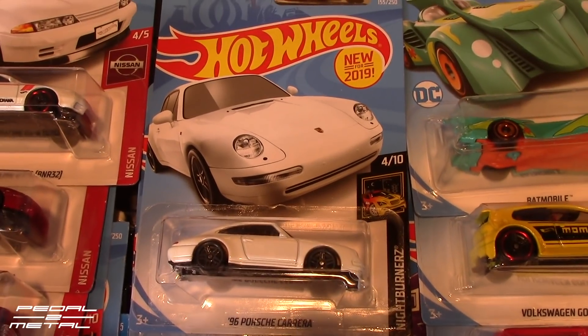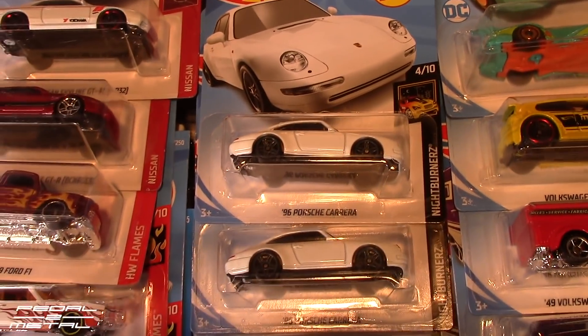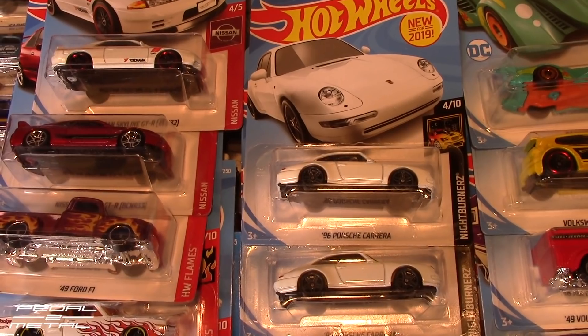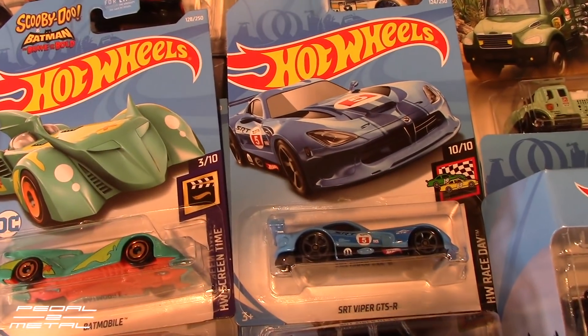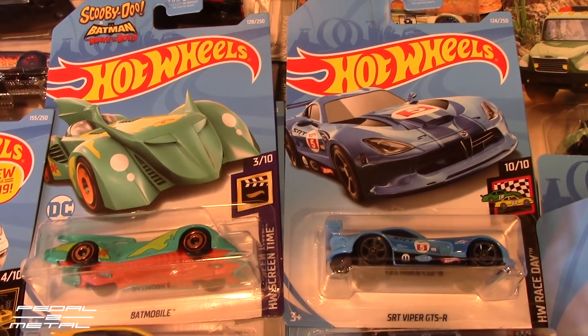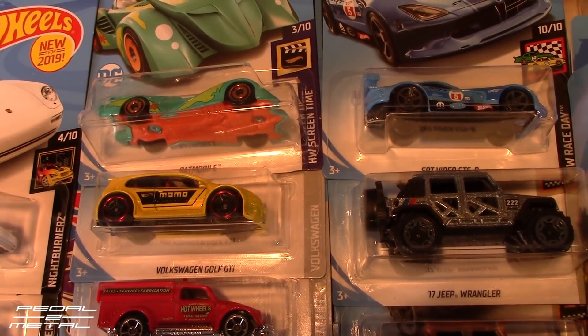I was really thankful to find the '96 Porsche 993 — they had two of them and I grabbed both. I think these are E and F case. There's the blue Viper I showed yesterday in the nine-pack, and I finally found the Scooby — there was only one of those.